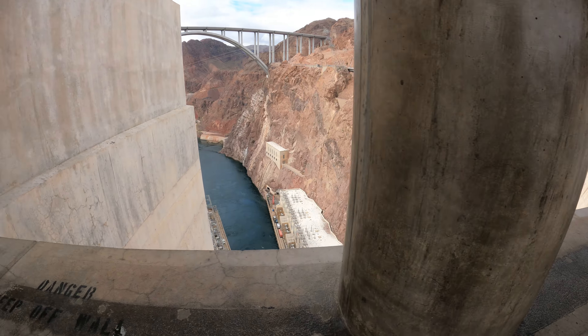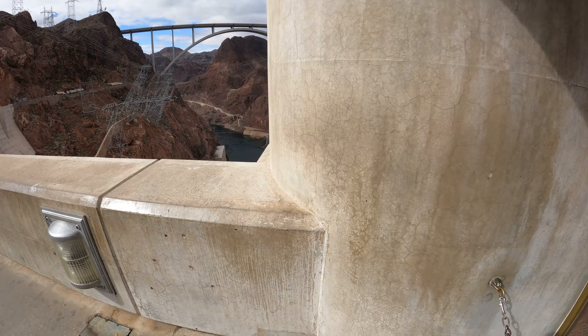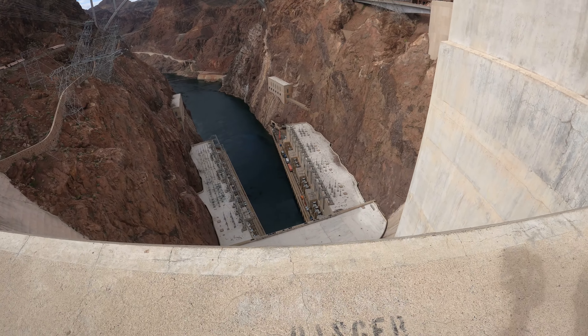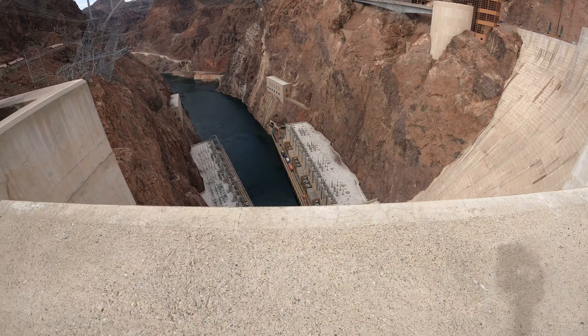I forgot the original name of this dam. Since Boulder City is nearby, I think they just called it Boulder Dam. But this isn't Boulder River — this is the Colorado River. You'd think they would call it Colorado River Dam or something like that. Oh well. Should have named it after the guy who built it — I can't remember his name; that was on the tour.